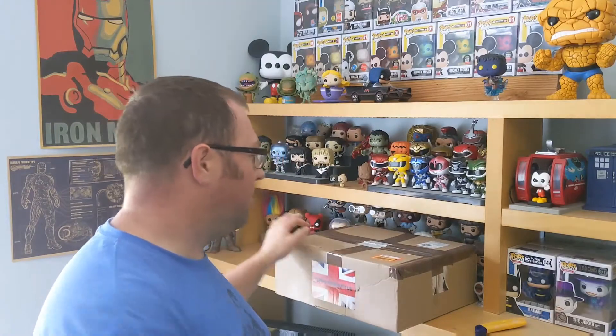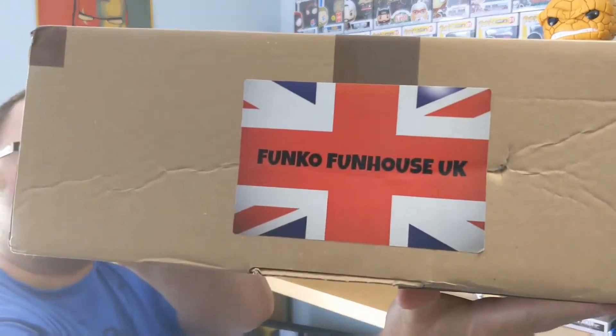Welcome ladies and gentlemen. It's Nathan's Pop Hunt again. I'm the Nathan. These are the Pops. And we've got a big box from Funko Funhouse UK.